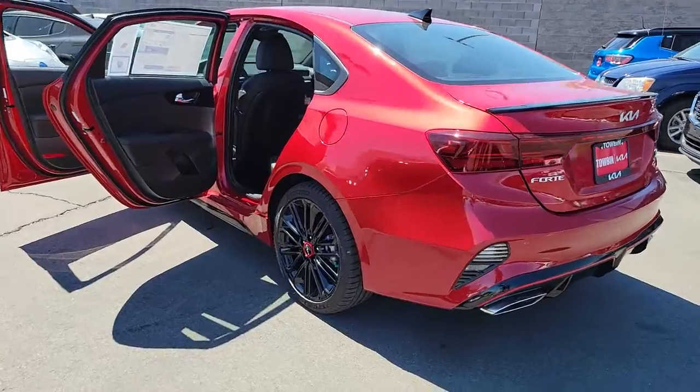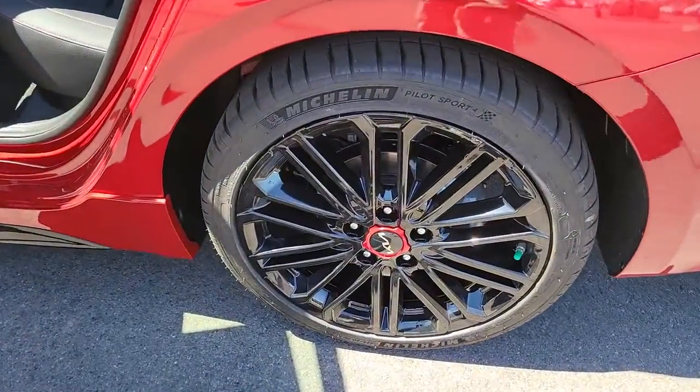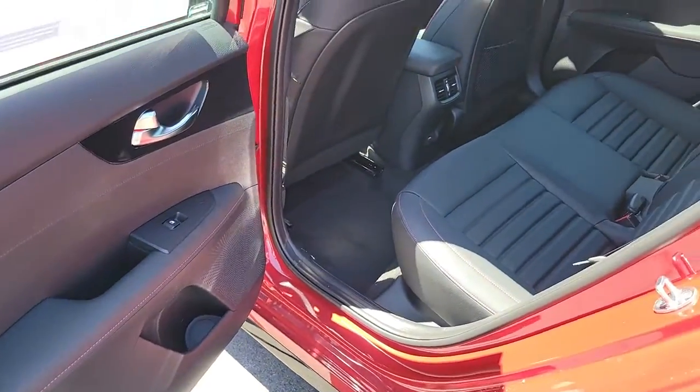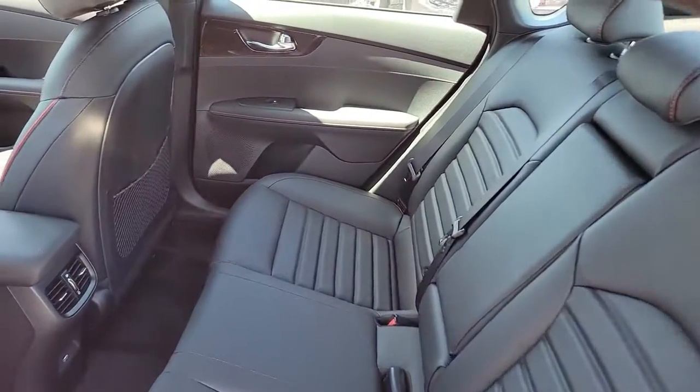Intermittent wipers, tire pressure monitoring system, trip computer, power windows, bucket seats, four-wheel disc brakes, and power steering. Sleek and comfortable intersect with sporty and spirited in this multi-talented Forte.